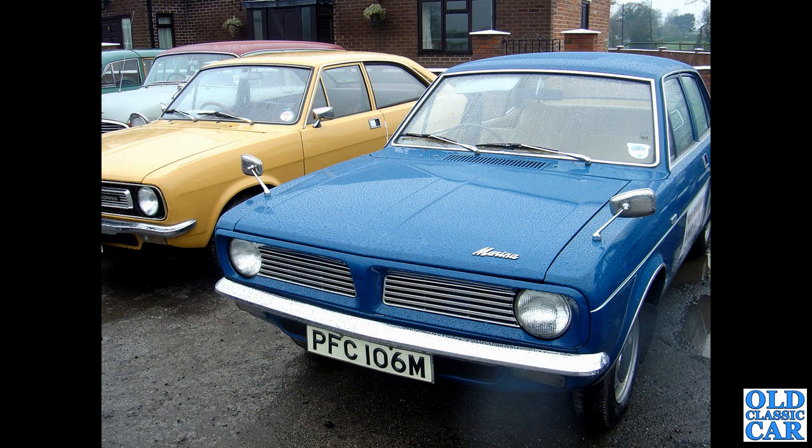Two Marinas — two classics for the price of one. In the foreground we've got a 1973 Marina four-door saloon, and alongside that the coupe. Note the different grille treatments: the earlier car is on the right, and the revised Marina II, if you like, is on the left.